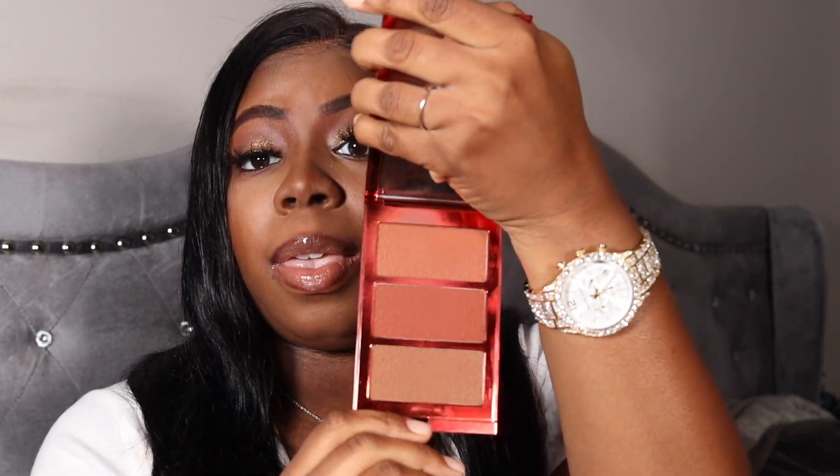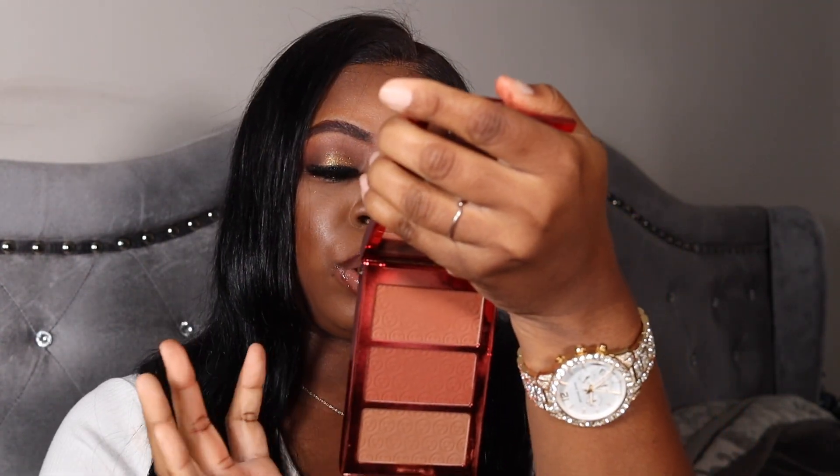I also have three bronzers from One Size — if you haven't tried these y'all should try them. I love it. I catch myself reaching for it even when I'm supposed to use my other products. This is the Dark Trio made for deeper shades — One Size is that girl.